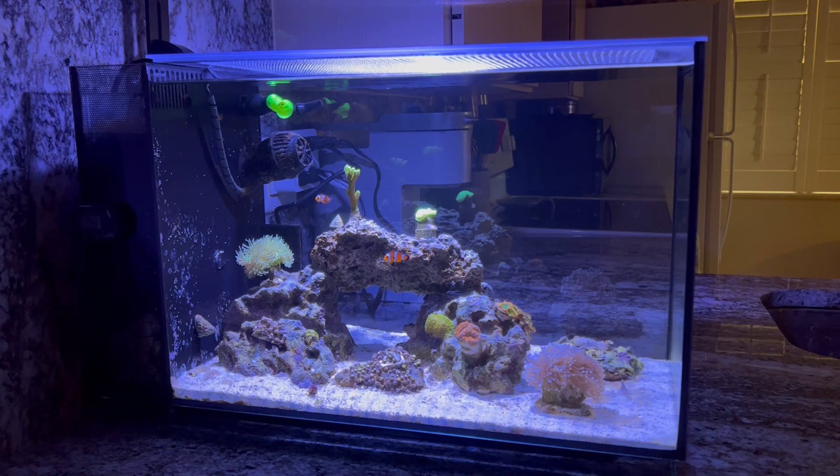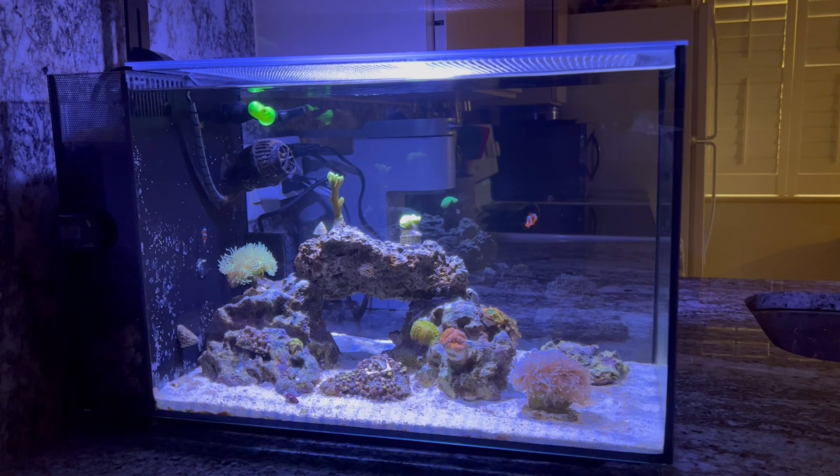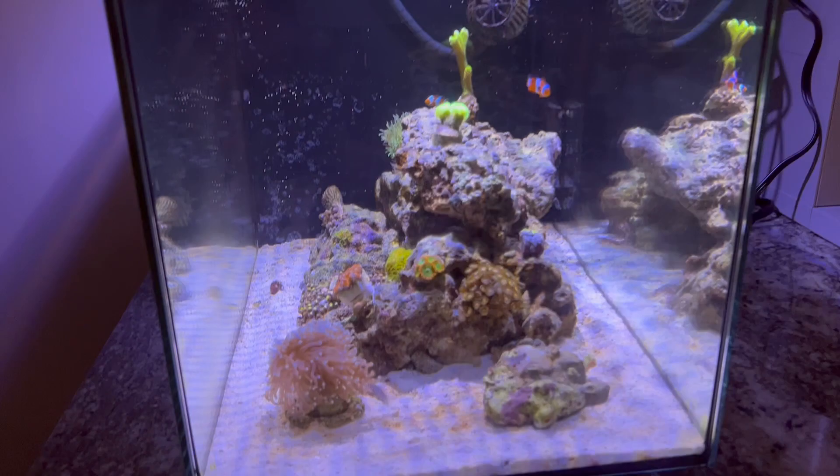I got another good deal. I was actually in Orlando this past weekend for Black Friday, and I went to Worldwide Corals. They were running a big sale, 15% off. They also had a good deal on some corals, so I picked a few things up. We'll go over that in a minute. I thought I'd just make this video to give you guys a quick update.